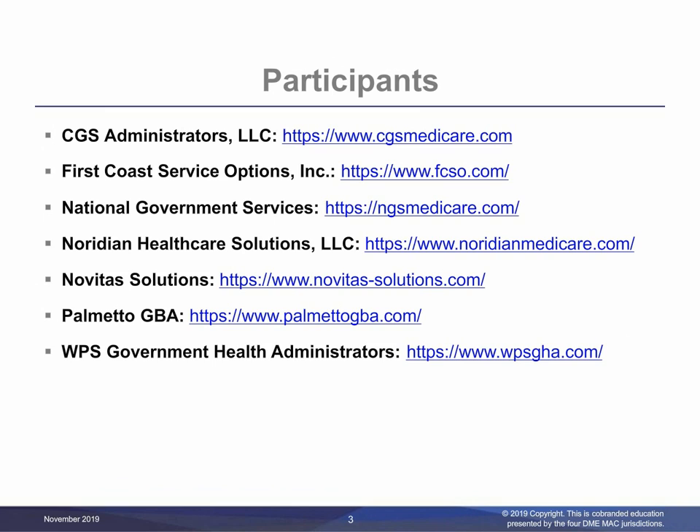The participants are CGS Administrators LLC, First Coast Service Options Inc., National Government Services, Noridian Healthcare Solutions LLC, Novitas Solutions, Palmetto GBA, and WPS Government Health Administrators.